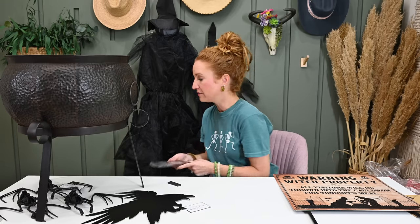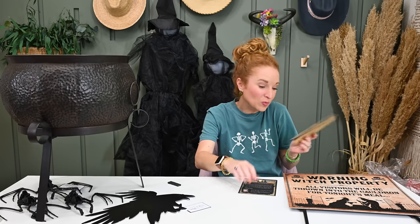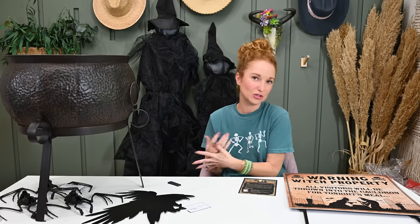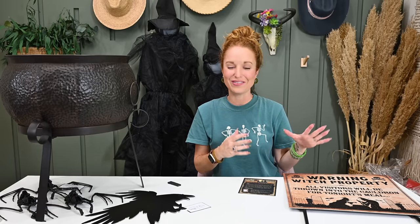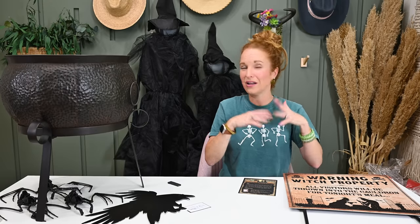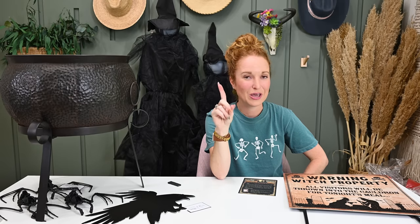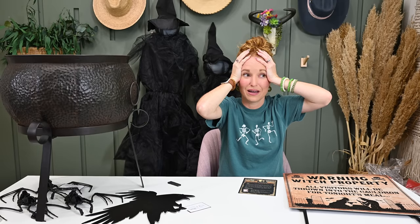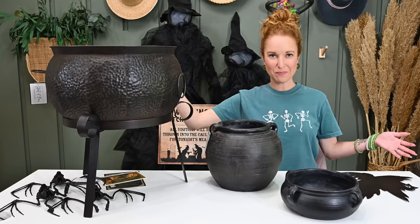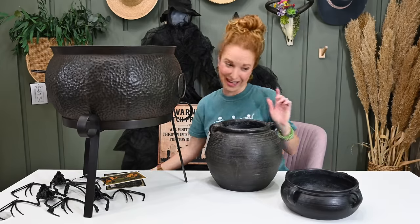It kind of feels like we've received three cauldrons between our spring/summer box, our fall box, and this box — the other two are just black pots but I was already calling them cauldrons. It was like when Halloween comes around we're going to be set. Now we have a real cauldron. My Decor Stills cauldron collection — but also yeah, it's spring/summer 23, fall 23, and Halloween 23.